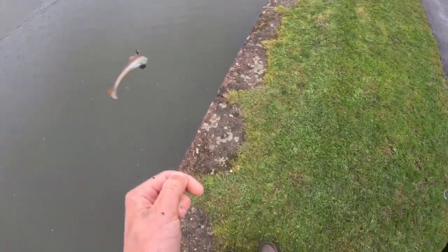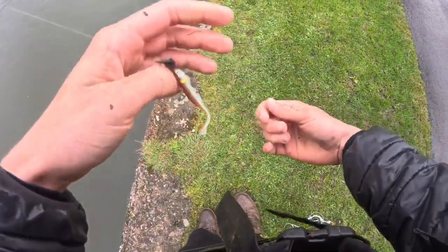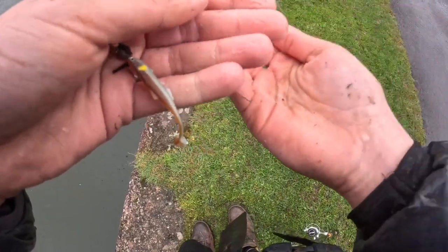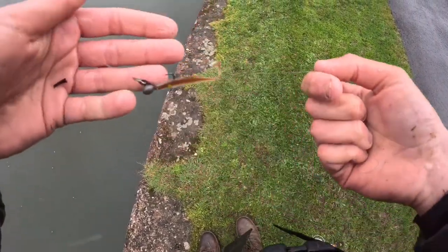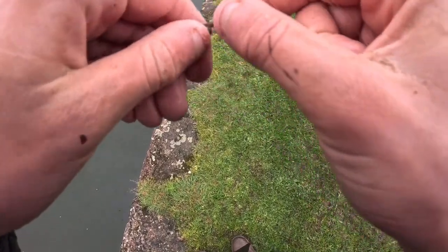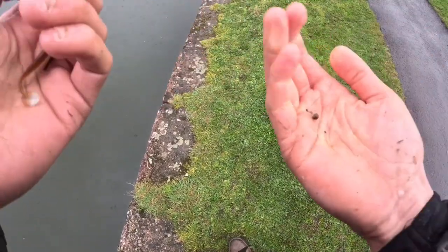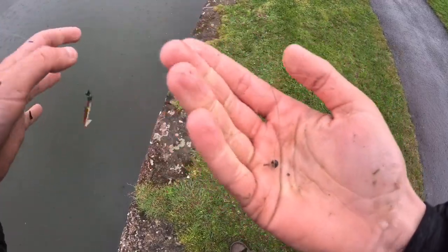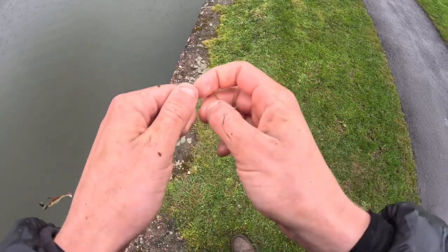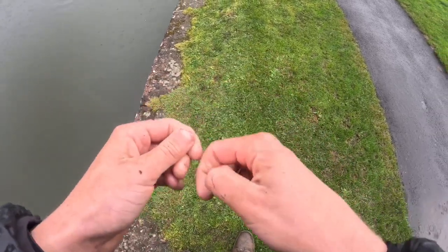That's it now - probably the last catch of the day, not a fish though. I just had a split shot rig on my jig head - got pulled into a snag down there and managed to pull it out. Bit of a surprise! Anyway, thanks for watching guys and there'll be a new video out soon.